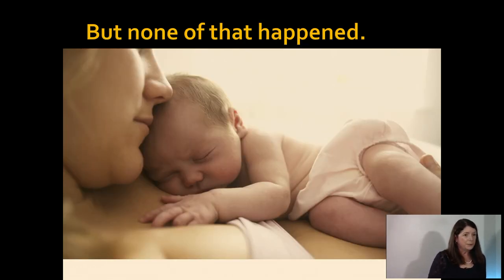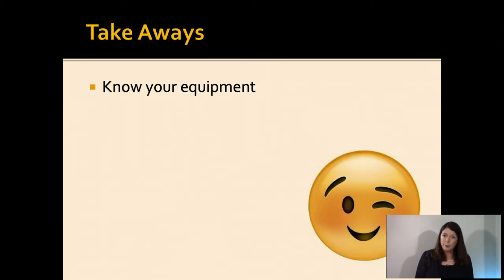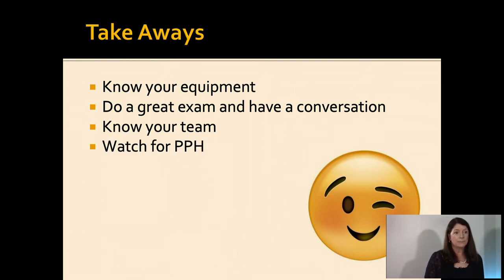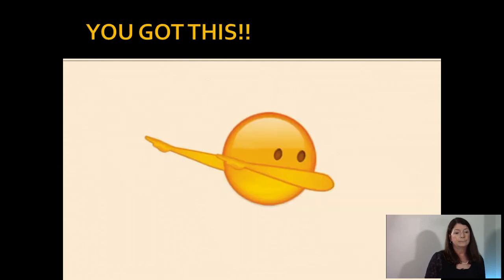The skies are clearing and your shift is over — very happy you survived this day. Your takeaways: know your equipment, know where it is, and know what's in it. Do a great exam and have a conversation. Know your team. Watch for postpartum hemorrhage, especially in the precipitous delivery. Don't pull on the breech. And feet and cord go to the OR. I know you've got this.